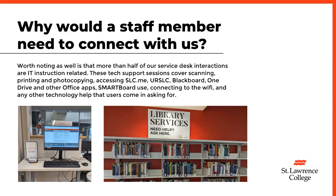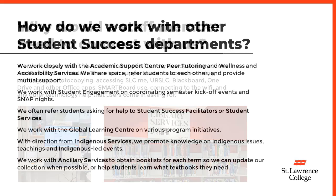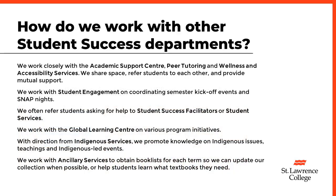These tech support sessions cover scanning, printing, and photocopying, accessing SLC.me, URSLC, Blackboard, OneDrive, and other office apps, smart board use, connecting to the Wi-Fi, and any other technology help that users come in asking for.